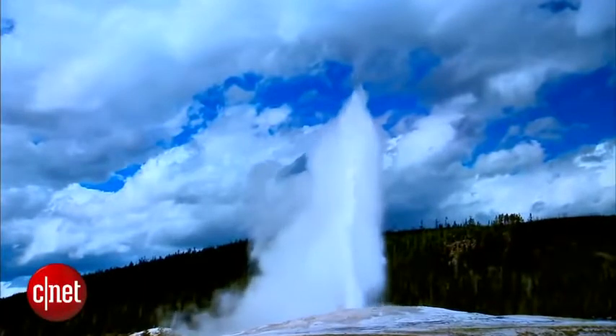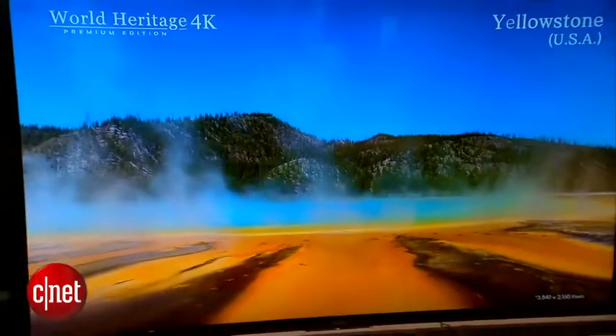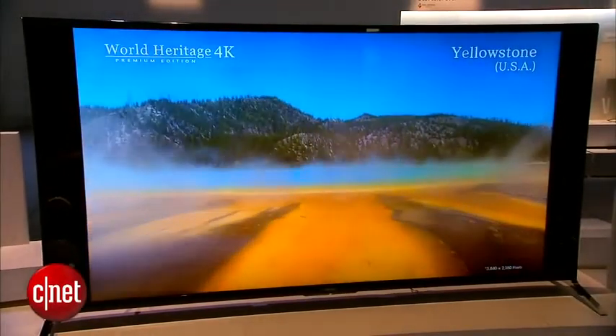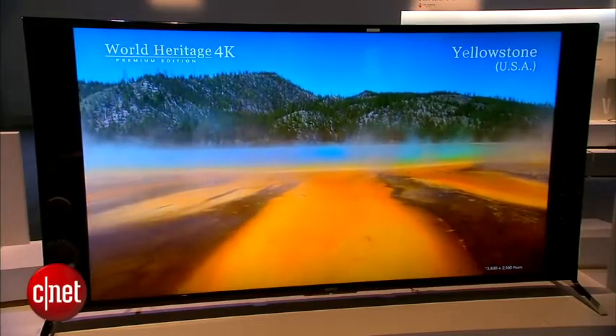It also has Sony's Triluminous technology, which is basically marketing speak for a single color panel with Sony's proprietary filters on top, which in theory should produce color that's closer to what the human eye sees.